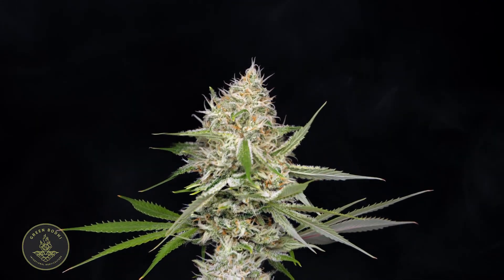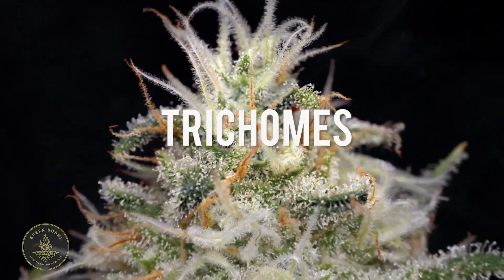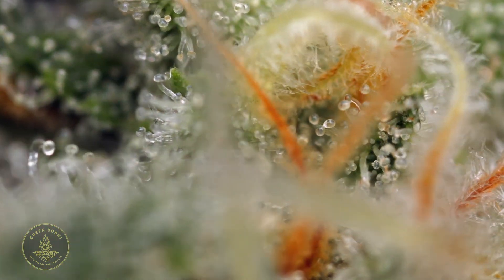Notice that frosty crystal-like appearance. Those are called trichomes. In Greek, trichoma means hair. So there are these glandular hairs on the surface of the flower.